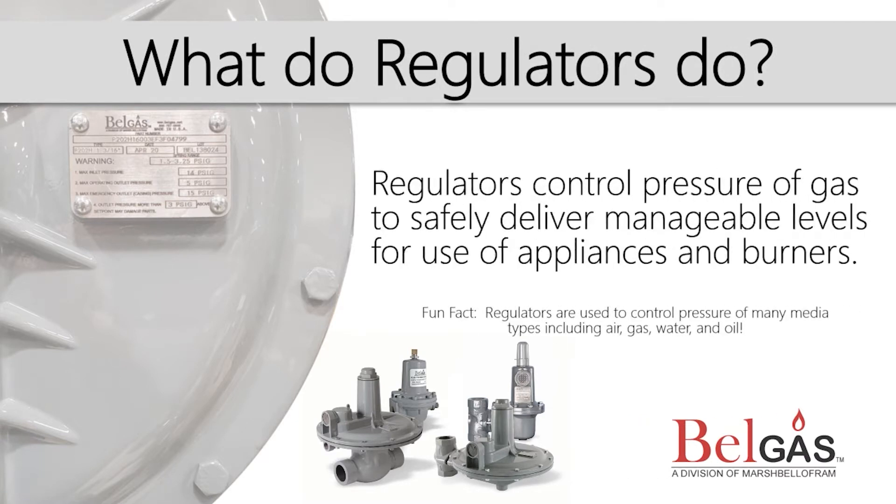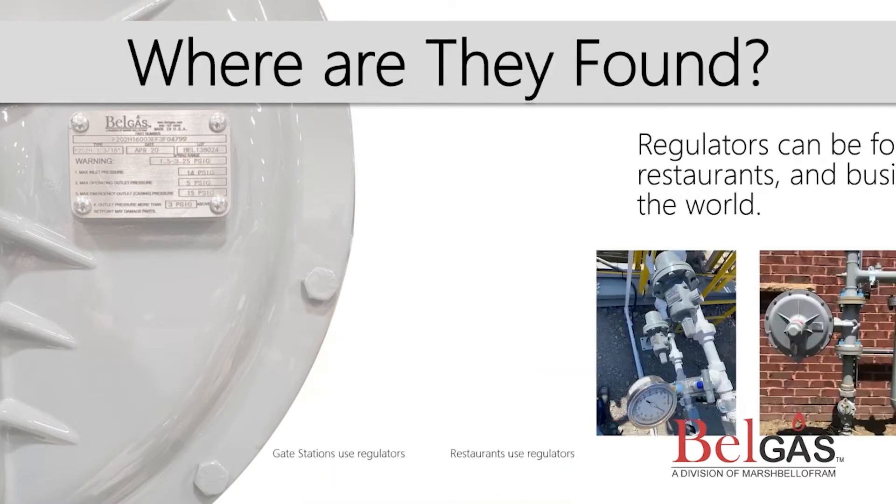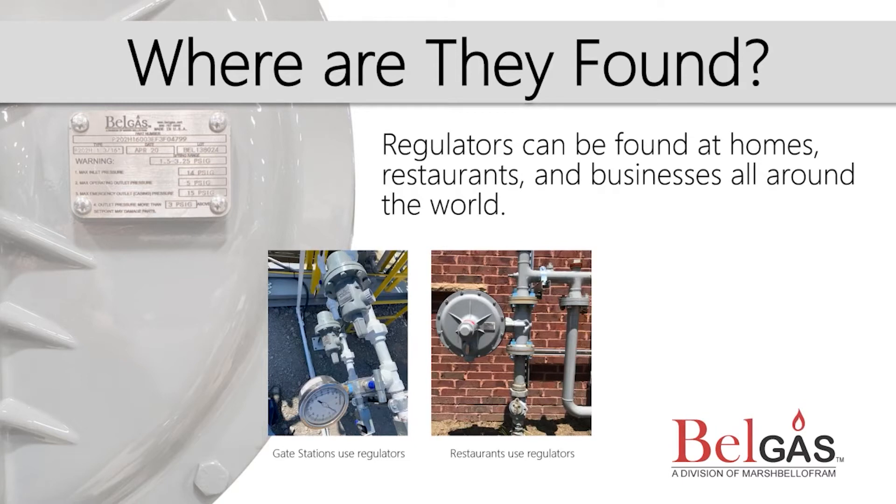What do regulators do? Regulators are used to control pressure and flow. High pressure is used as a moving force to send gas through pipe networks, but the pressure used to move gas is too high to use in things like appliances and burners, so regulators reduce that higher pressure to more manageable levels. There are regulators everywhere. You can find them at the doctor's office, the cafe, and even the grocery store.